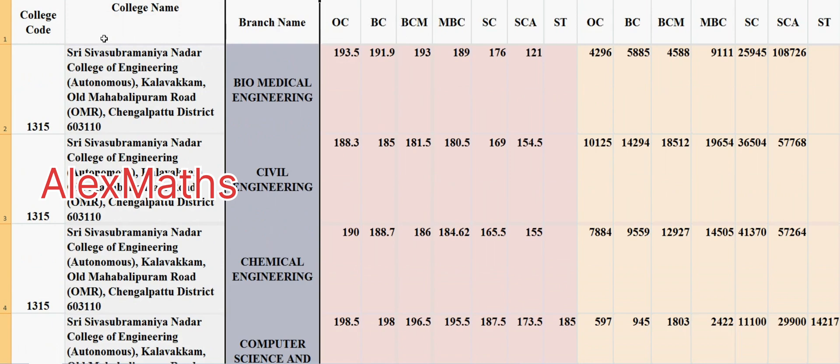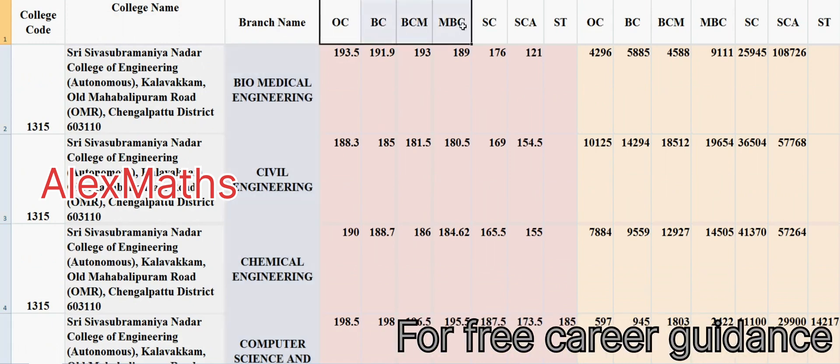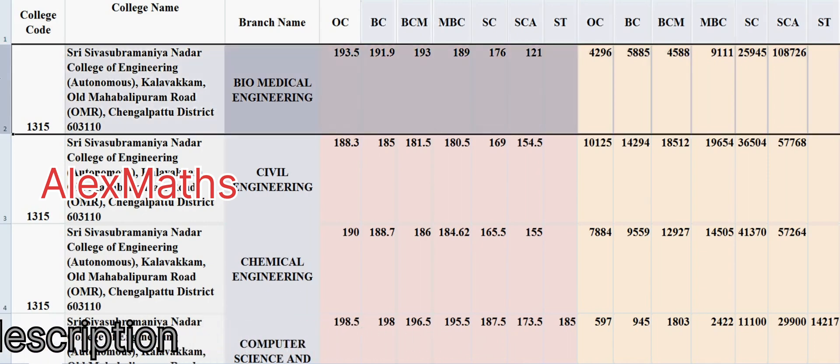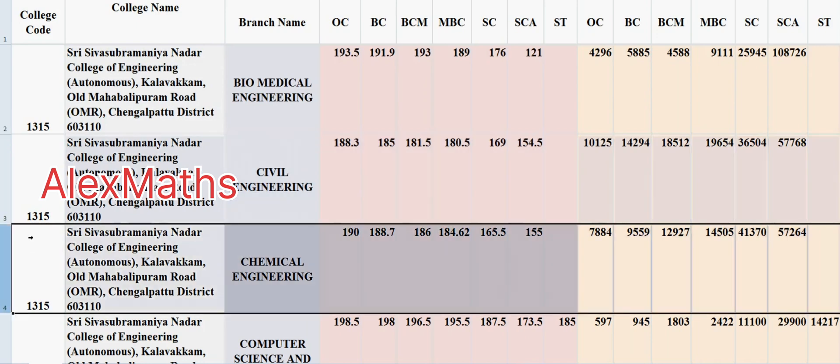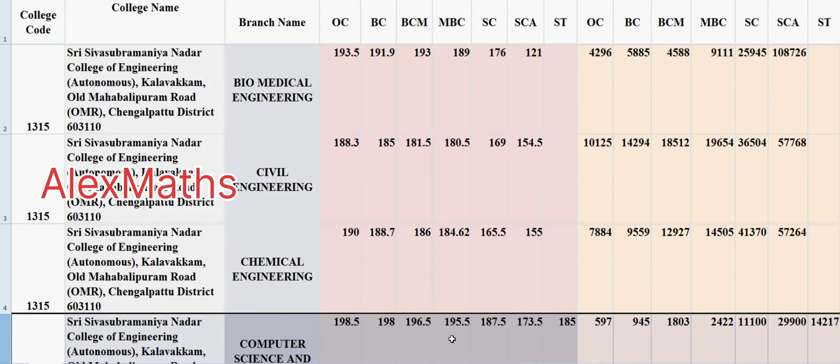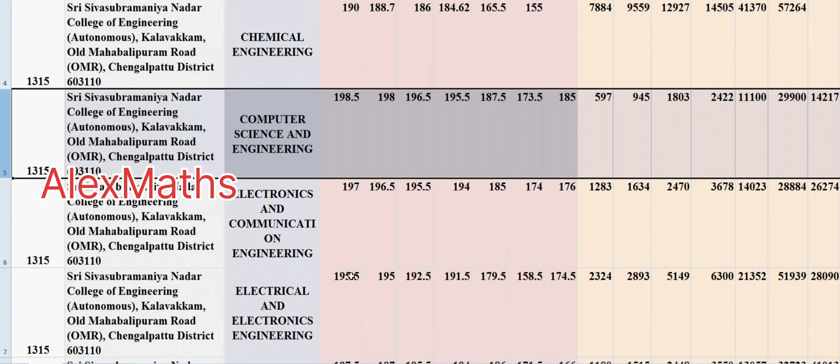So, cutoffs for different categories: OC, BC, BCM, MBC, SC, SCA, ST — those are the ranks, department-wise. First, Biomedical: OC 193.5, BC 191.9, BCM 193.9, MBC 189, SC 176, SCA 121.